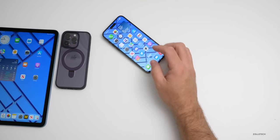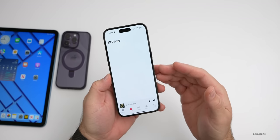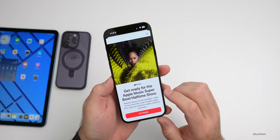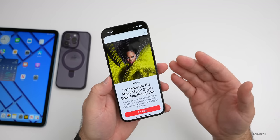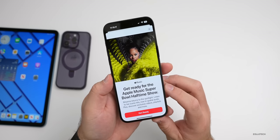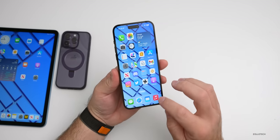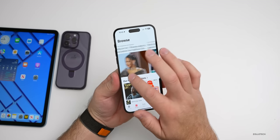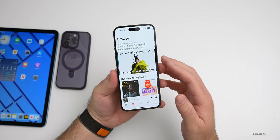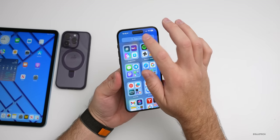Within Apple Music there's been some updates as well, because the Super Bowl is in just a couple of days. In the United States you may already get a pop-up that says 'Get ready for the Apple Music Super Bowl Halftime Show,' and it has an interview with Rihanna and much more. There are also some new wallpapers for that available in the Shazam app.